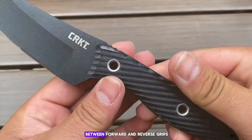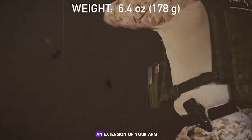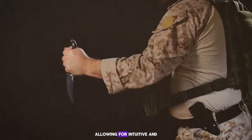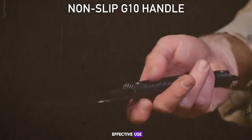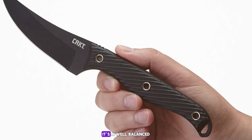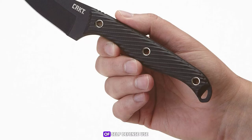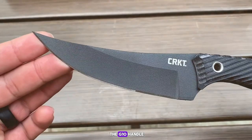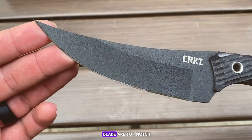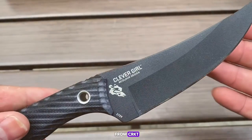User reviews rave about the balance and ease of swapping between forward and reverse grips — and I have to agree. The knife feels like an extension of your arm, allowing for intuitive and effective use. The knife's dramatic visual appeal is matched by its performance; it's well-balanced and easy to handle, with a G10 handle and alloy steel blade that are top-notch quality you'd expect from CRKT.